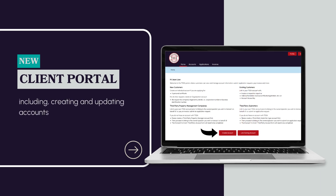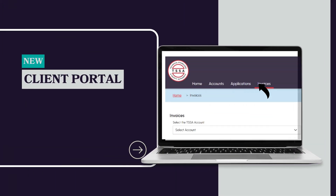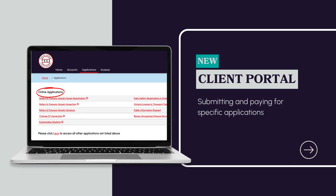These transactions include creating and updating accounts, submitting a request to write an exam and view exam results, paying TSSA invoices, and submitting and paying for specific applications.